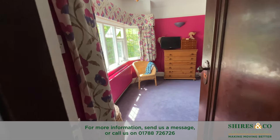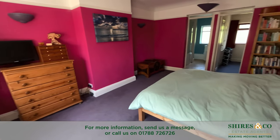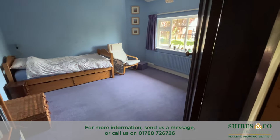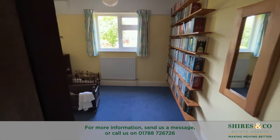To the first floor there are five double bedrooms. The master bedroom has its own separate ensuite bathroom and also a large walk-in wardrobe slash dressing area. The other four bedrooms are also serviced by a spacious bathroom.